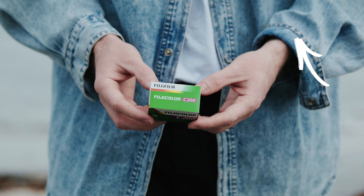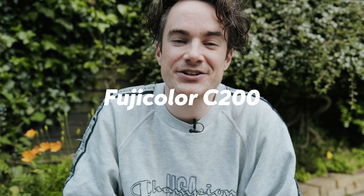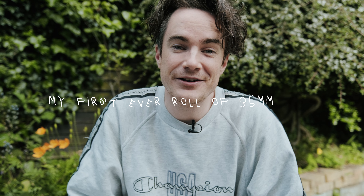So yesterday my wife Ruth, who's also a photographer, had a shoot down in Dublin so I decided to jump on the train with her and shoot with something really special. You might have seen in one of my previous videos that I found a box of expired Fuji Color C200 film. I really wanted to load that film into a film camera and go out and shoot my first ever roll of 35mm film. So that's exactly what I did. I went back up to the attic and found the first 35mm film camera I could find, loaded the Fuji Color C200 expired film into that camera and went down to Dublin yesterday and shot my first ever roll.